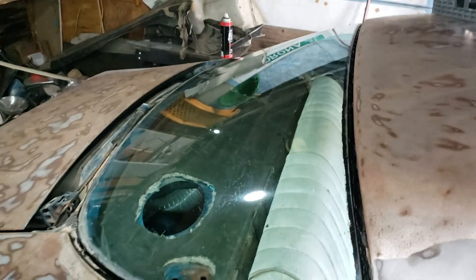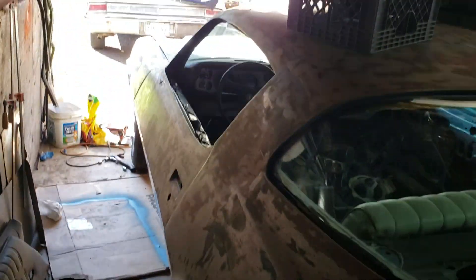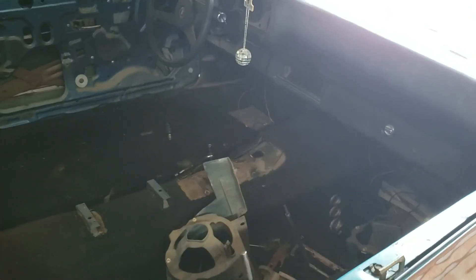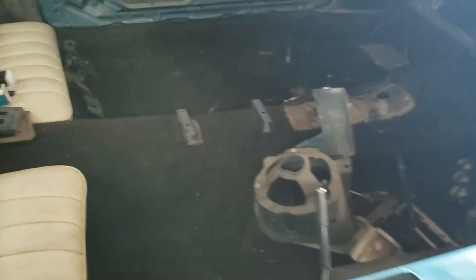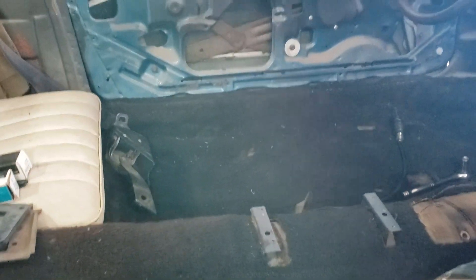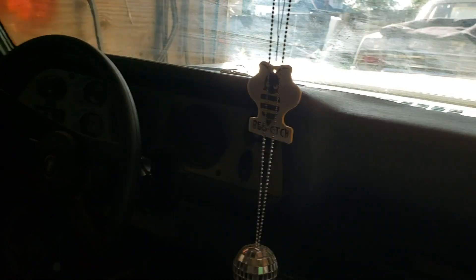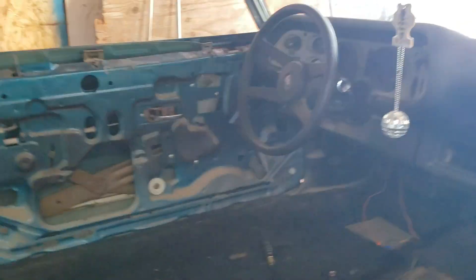We'll do a bit of a walkaround. As you can see, it's all sanded down by the previous owner. Got our Chevy wheels, some body work that's already been done — they did a good job with it. Everything is torn down, everything is present and accounted for. Got original seats, factory interior, and stuff's all in there — even got a headliner even though it's all torn up.